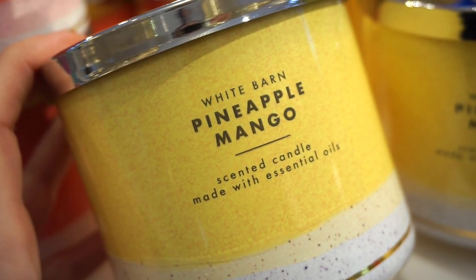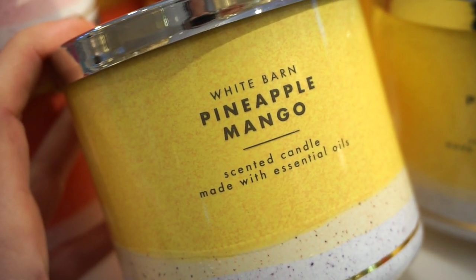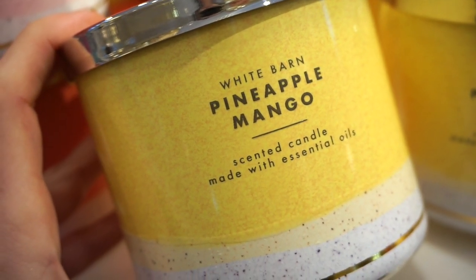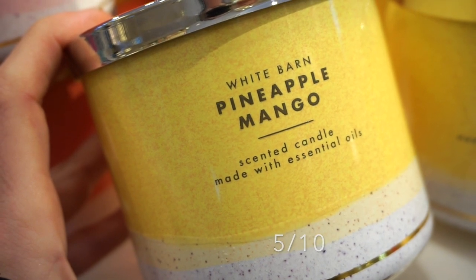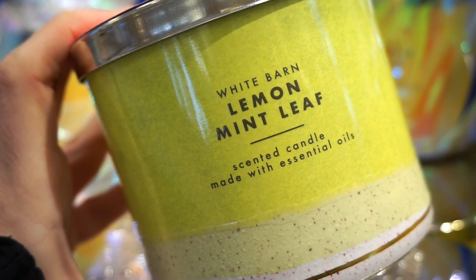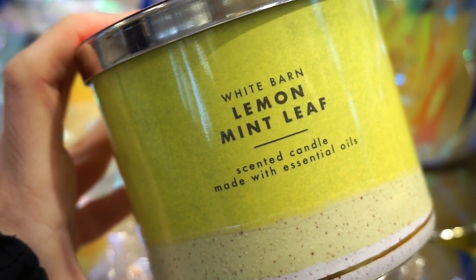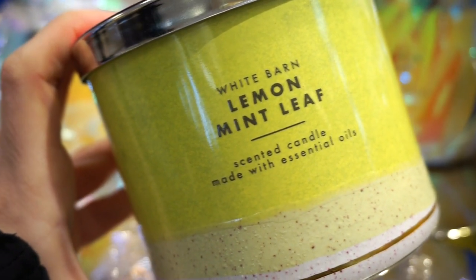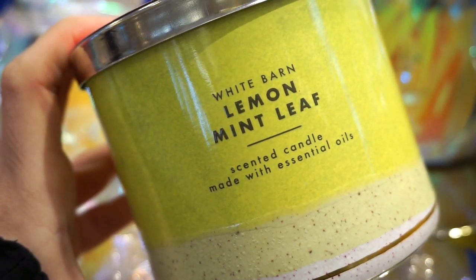Pineapple Mango is one I wish I could burn — it definitely seems like it's going to give me a headache. It has a pretty sugary scent; you can smell more pineapple than mango, but if you like fruit-scented candles, you'll probably really like it. It smells good but a little bit too strong for my life. Lemon Mint Leaf smells literally just like the name states — they nailed this one. It kind of reminds me of lemon mint tea. It's pretty good. 8.8 out of 10.